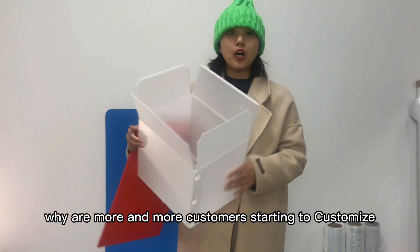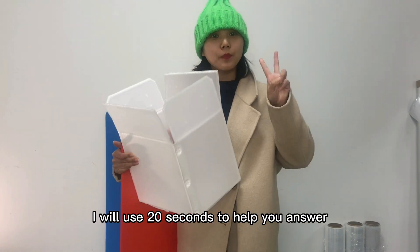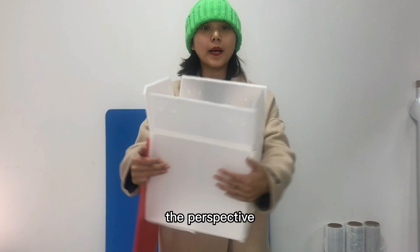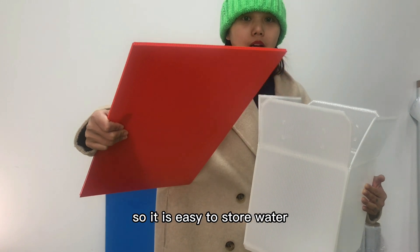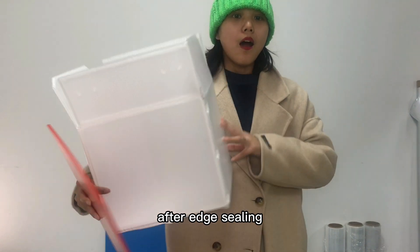Why are more and more customers starting to customize edge-sealed corrugated plastic sheets? I will use 20 seconds to help you answer. From the perspective of the structure of the PP corrugated board, the middle part of the board is empty, so it is easy to store water — and this problem can be solved well after edge sealing.